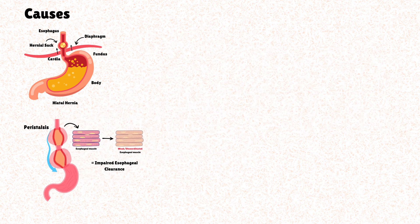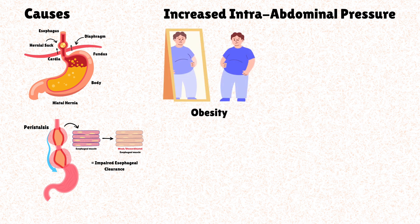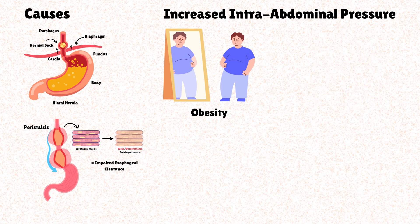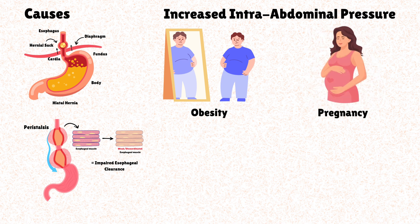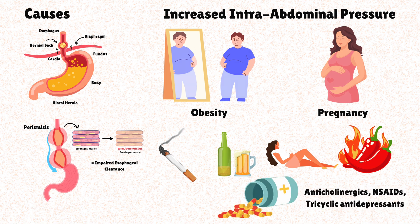Anything that pushes up on the stomach can overwhelm the gastroesophageal sphincter — a mechanism known as increased intra-abdominal pressure. This includes obesity, a huge risk factor, as excess abdominal fat significantly increases intra-abdominal pressure, pushing contents upward. Pregnancy with a large uterus also comes with great intra-abdominal pressure. Specific foods and habits such as smoking, drinking alcohol, lying in bed immediately after eating, very spicy foods, or even some medications can exacerbate GERD symptoms.